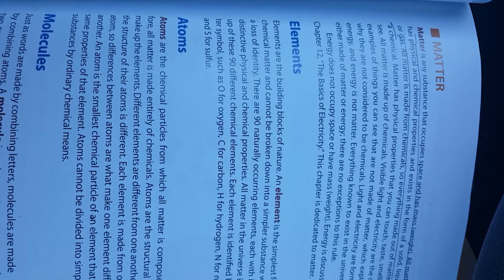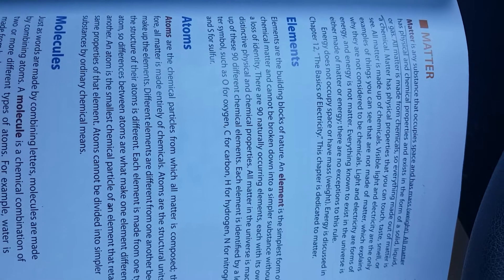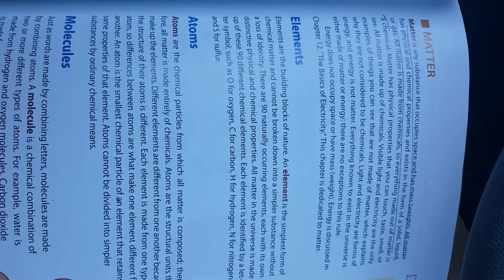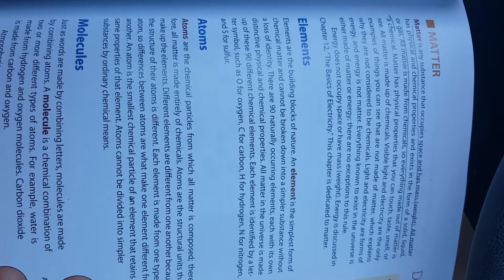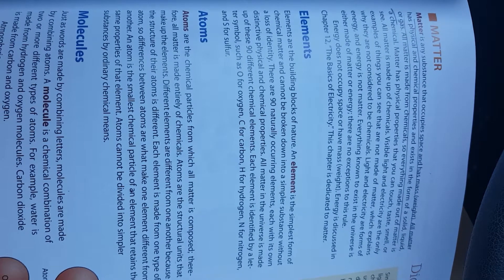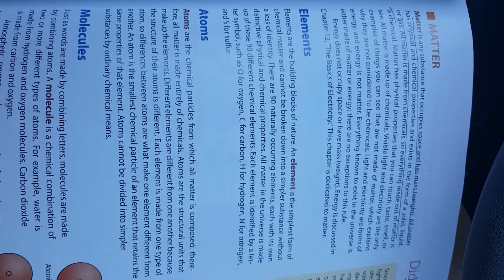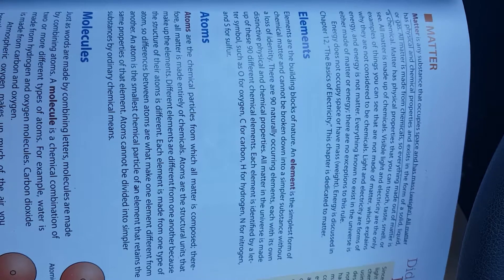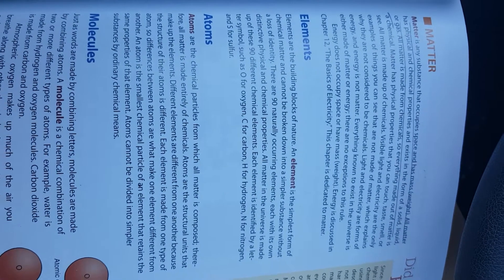Elements are the building blocks of nature. An element is the simplest form of chemical matter and cannot be broken down into a simpler substance without a loss of identity. There are 90 naturally occurring elements, each with its own distinctive physical and chemical properties. All matter in the universe is made up of these 90 different chemical elements. Each element is identified by a letter symbol, such as O for oxygen, C for carbon, H for hydrogen, N for nitrogen, and S for sulfur.